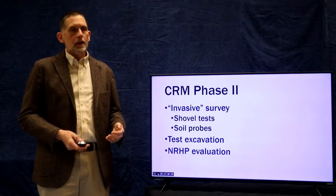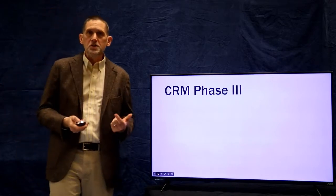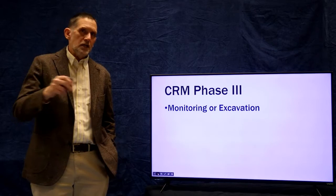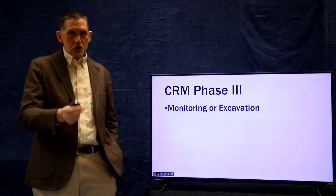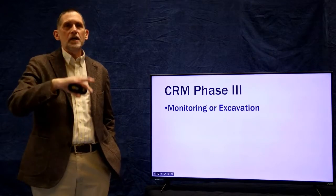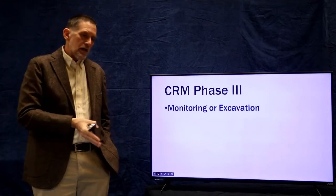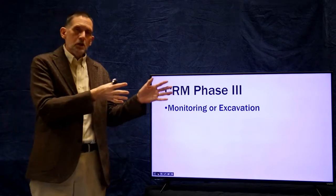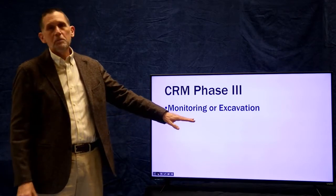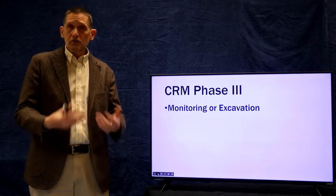Once intensive survey and test excavation have suggested there may be National Register eligible sites, an evaluation takes place to determine whether a site is eligible and needs to be examined further. If the site is eligible and the undertaking cannot avoid it, then we move on to phase three: mitigation of the archaeological record. If an undertaking can be changed so it doesn't directly destroy a site but still has the potential to impact it — for example, highway runoff near a site, or trails passing close to one — that will require a plan of monitoring and returning regularly to check that those sites are not being damaged.